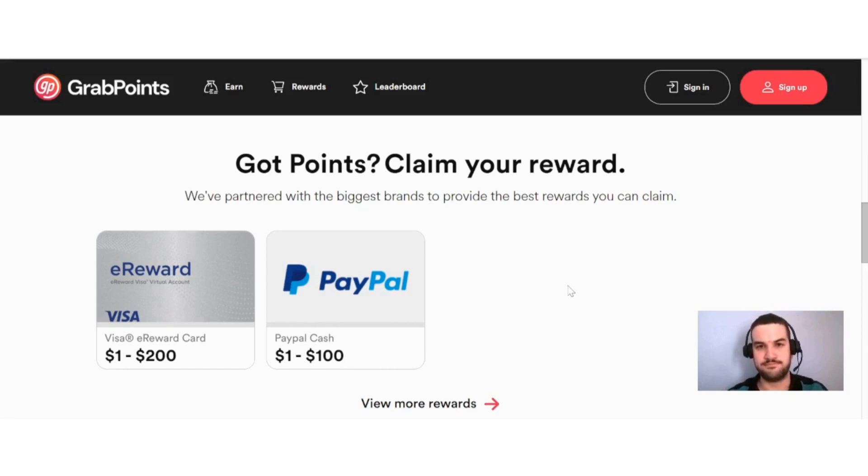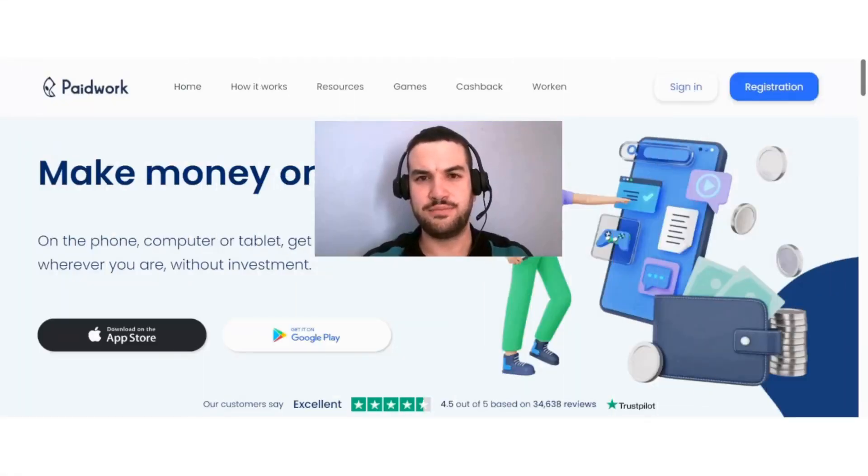Overall, Paid Work can definitely be an interesting way to earn online — they offer a lot of different earning methods and good payout options. As I always say, please do your own research before you sign up to any website or app I mention. I hope you found value in this video — please consider liking and subscribing for more content like this, and I will see you in the next video.